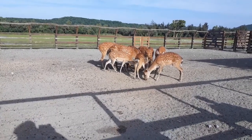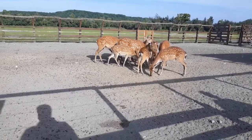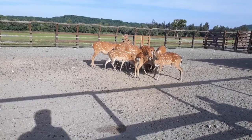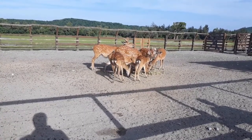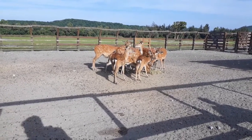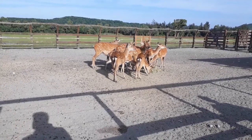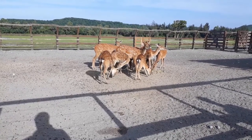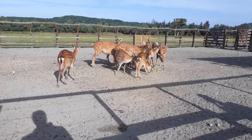These guys here are Formosan Sika deer. They're a subspecies of the Sika deer that is native to Taiwan. The Sika deer is one of the few deer that do not lose their spots when they grow up. These guys have their summer coat, which is lighter and has more noticeable spots, and then in winter the coat will get longer, darker colored, and kind of shaggy. They're medium-sized deer; the males are larger than the females and grow antlers.